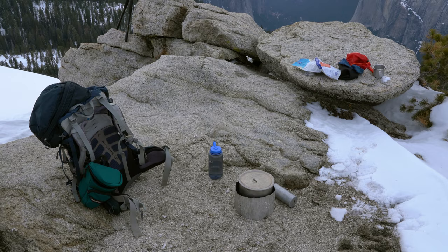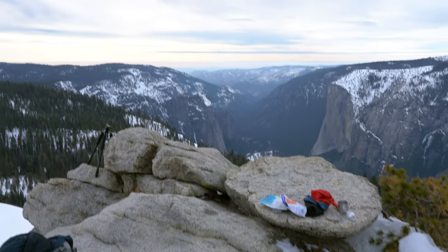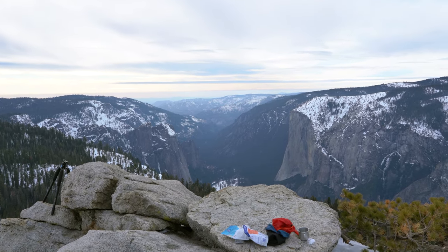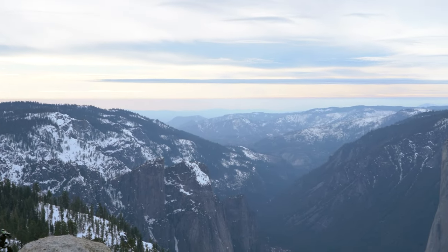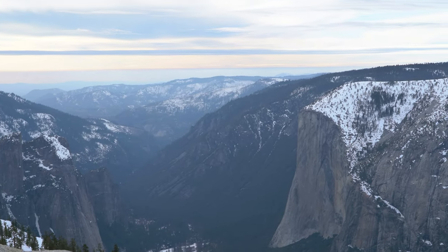We're back on Sentinel Dome to shoot sunset and we're cooking up dinner. It's either going to be a dud or a nice sunset — there looks to be a gap on the horizon for the sun to shine through, so that's what we're hoping for. And of course the firefall would be the cherry on top.